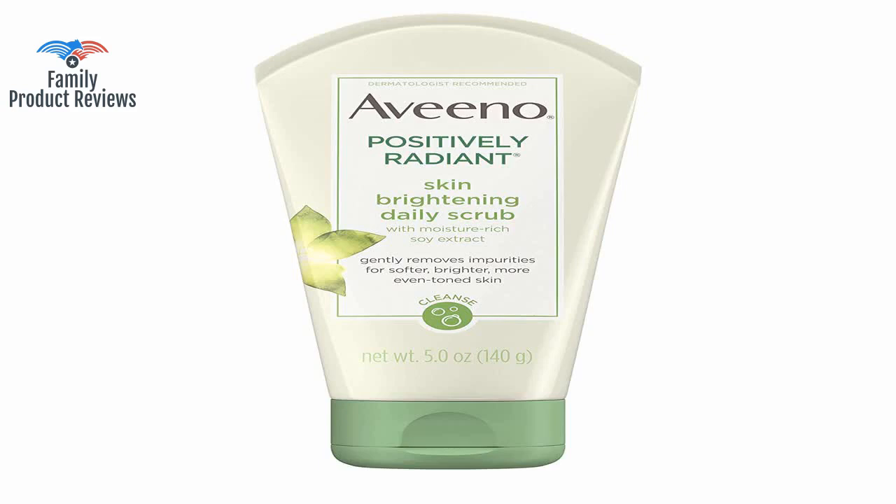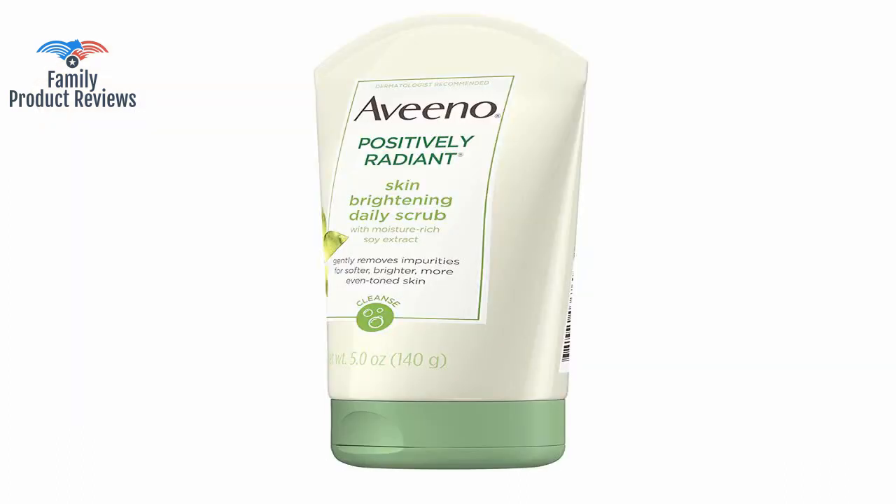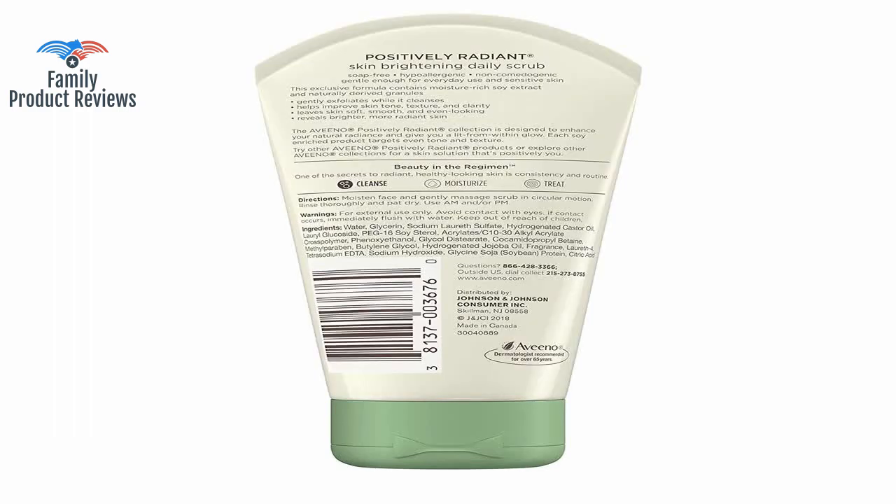Welcome to Family Product Reviews. If you are new here, support us by subscribing. Today we will be reviewing the Aveeno Positively Radiant Skin Brightening Exfoliating Daily Facial Scrub with Moisture Rich Soy Extract, Jojoba, Castor Oil, Soap Free, Hypoallergenic, Non-Comedogenic Face Cleanser, 5 ounces.